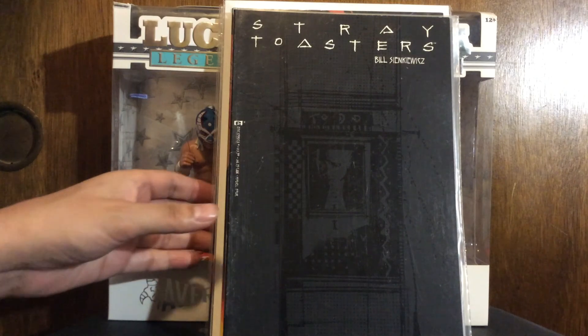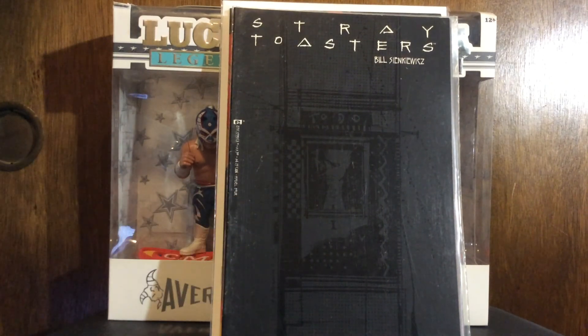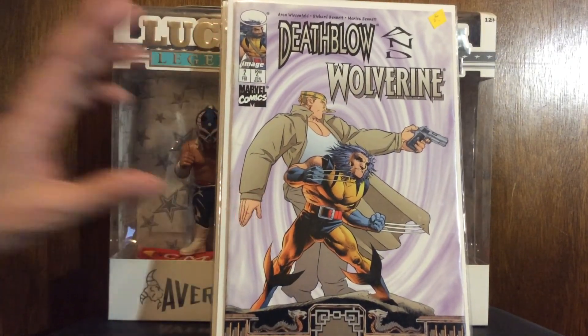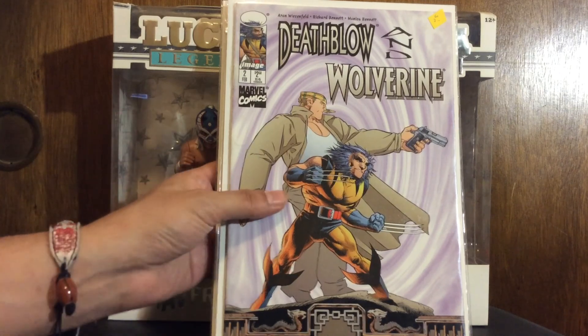One more Marvel book - Deathblow and Wolverine number two. I have number one already so looking forward to reading that. Aaron Weisenfeld - he did some dope artwork. I wish he had done more. That's it for my Marvel stuff.